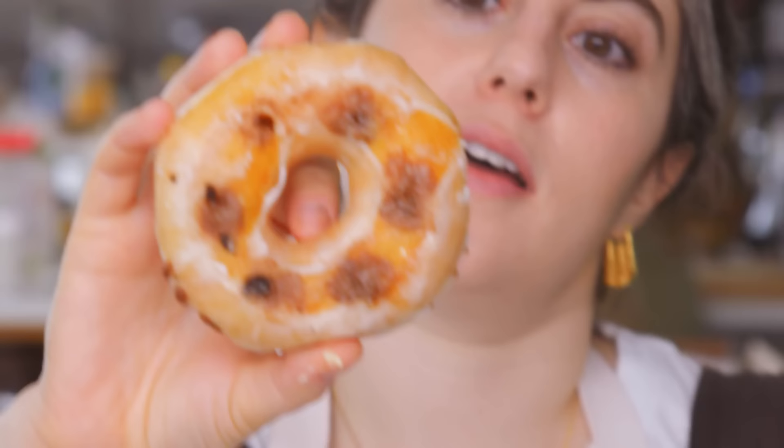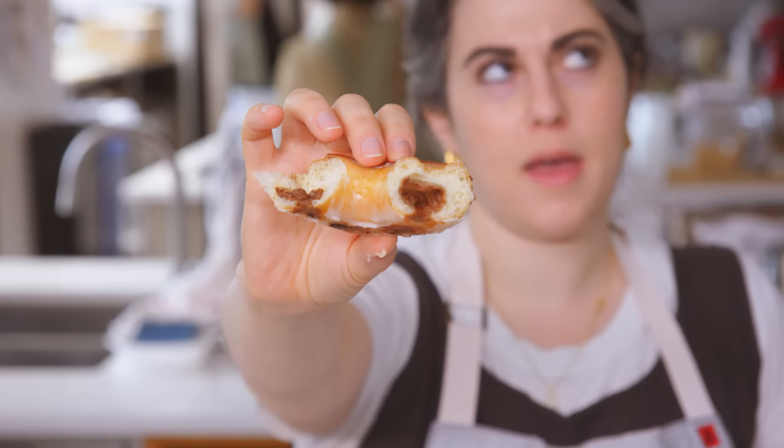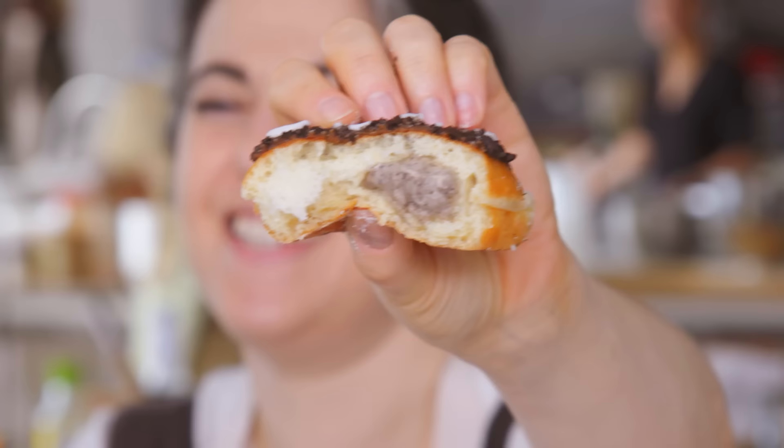They basically inject cream at points all around into the middle. So a chocolate filled — it's like made pastry cream, melt some chocolate into it, you have chocolate pastry cream. Is this jelly? Let's find out. Oh yeah, that's a lot of jelly. This is Oreo — it's like an Oreo cream on the inside. Mind blown.